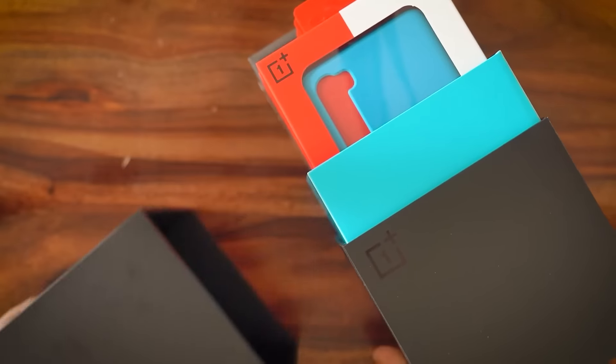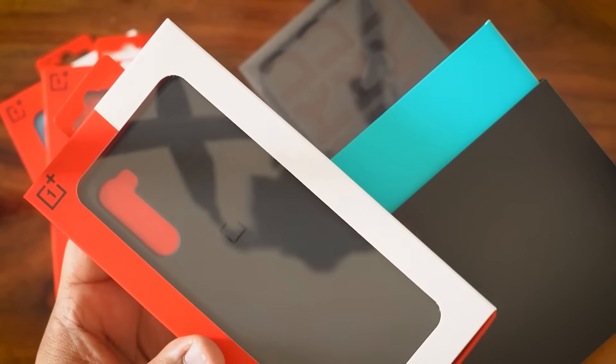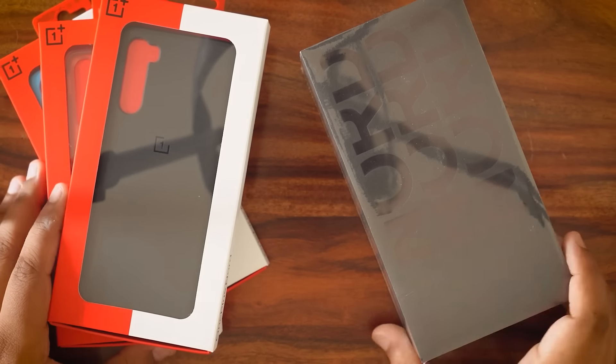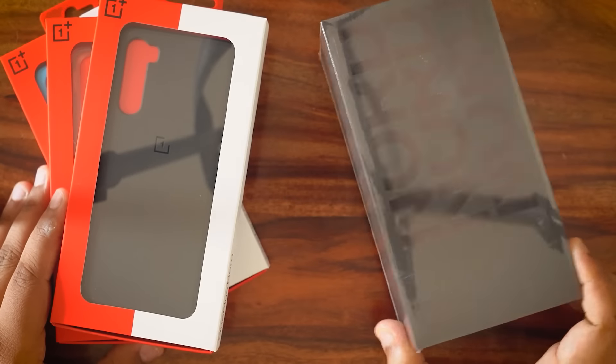Let's slide out that top lid — that is indeed some really slick packaging. The first thing we see is the blue sandstone case. The other case options include a black and a transparent one. OnePlus always makes sure that the accessories for its phones are top-notch. I'm surprised OnePlus didn't go with a black and Nord Blue aesthetic for the packaging of the cases.